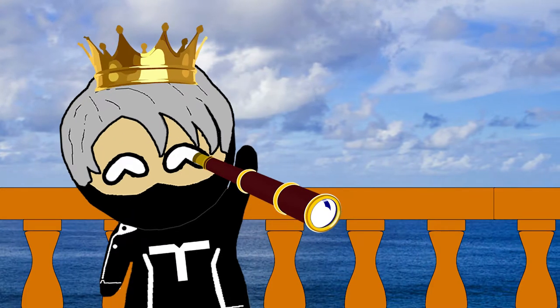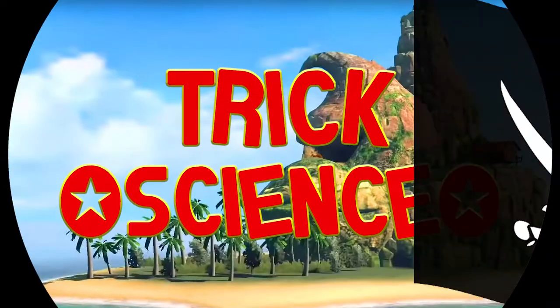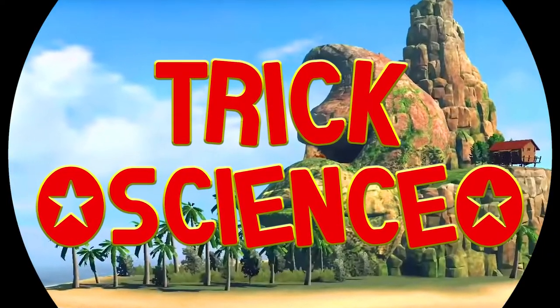There it is! We found it! We finally found it! And so did everybody else. Hello learners, welcome to Trick Science!